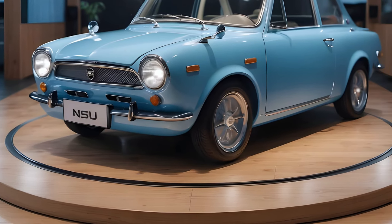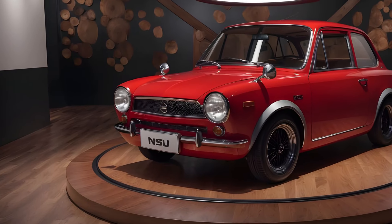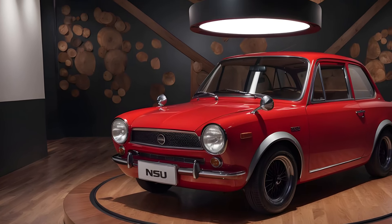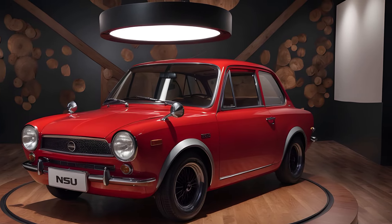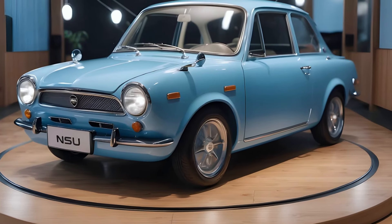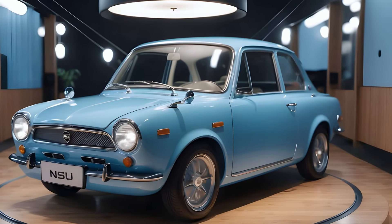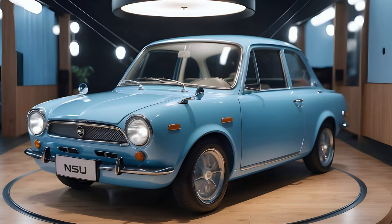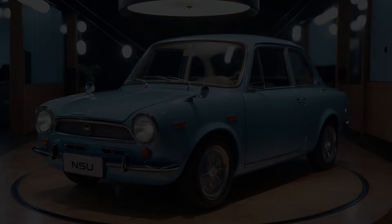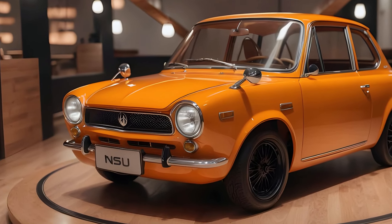The body is slightly larger to provide more interior space but retains the compact dimensions that made the original a popular city car. Inside, the 2025 NSU Prinz offers a minimalist yet luxurious interior with premium materials such as leather upholstery and sustainable wood accents. The dashboard features a large high-resolution touchscreen infotainment system with the latest connectivity features, smart assistance, and customizable interfaces.